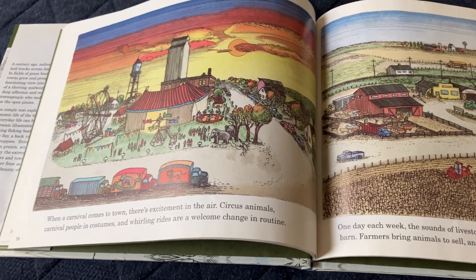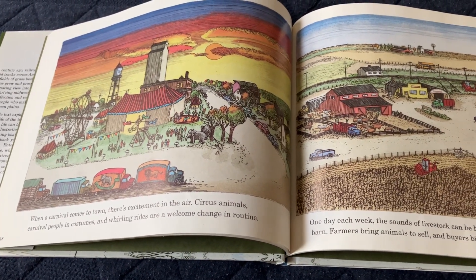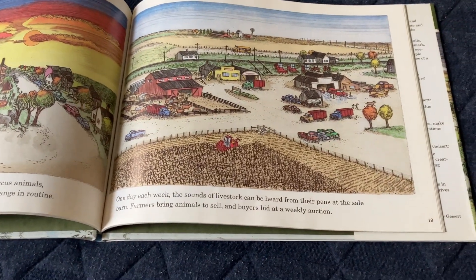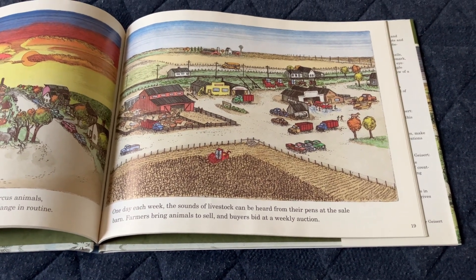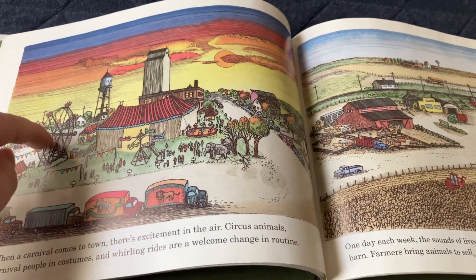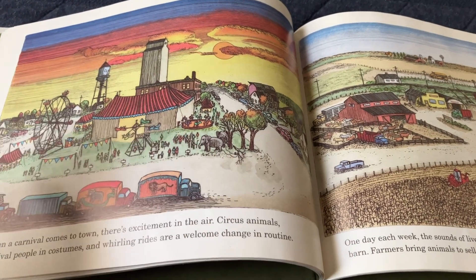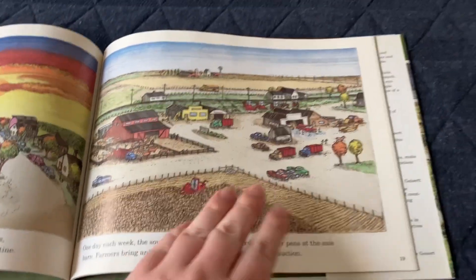When a carnival comes to town, there's excitement in the air. Circus samples, carnival, people in costumes, and whirling rides are a welcome change from routine. One day each week, the sounds of livestock can be heard from friends at the sale barn — farmers bring animals to sell and buyers bid at the weekly auction. There are children having fun at the carnival: a Ferris wheel, airplanes, horses, elephants, and lots of people. Life's out there for the auction.